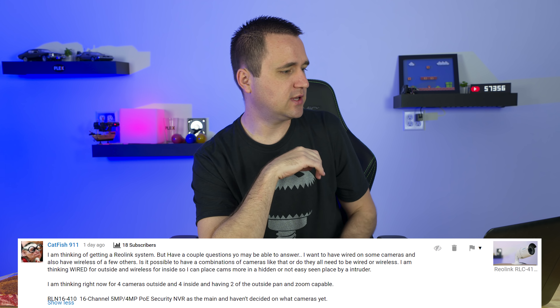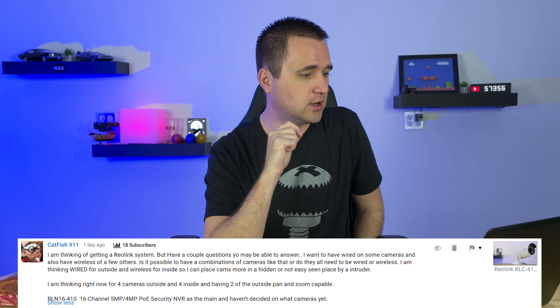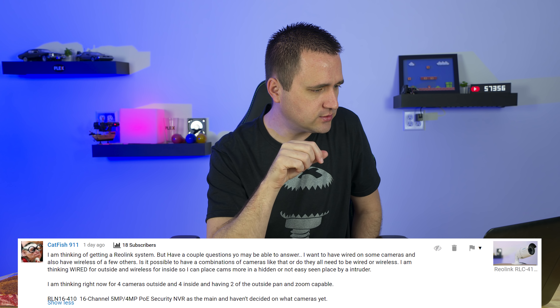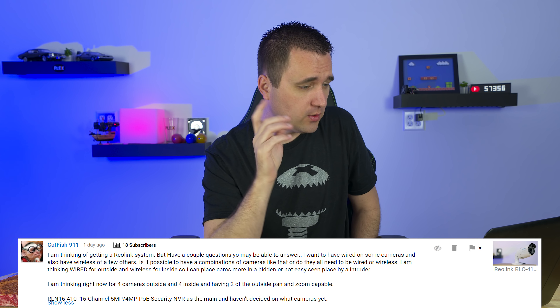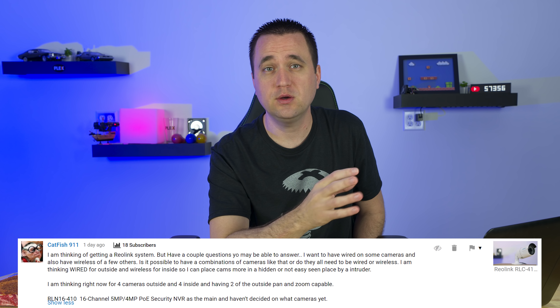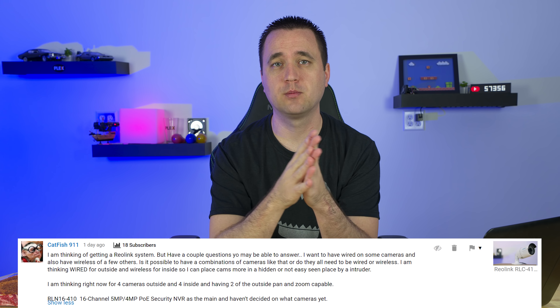Next question is from Catfish 911: 'I'm thinking of getting a Reolink system. I want some cameras wired and others wireless — is it possible to have a combination of both?' Yes, it doesn't matter. I have a combination of wired and wireless. Personally I use Blue Iris, and when it comes to Reolink cameras, they work with Blue Iris and are easy to set up, but they don't always stay connected — all of my Reolink cameras have intermittent connection issues with Blue Iris specifically. I wouldn't be worried about combining Wi-Fi with wired. Obviously wired is always going to be better, but sometimes you can't wire all of your cameras, so go for it if you have to.